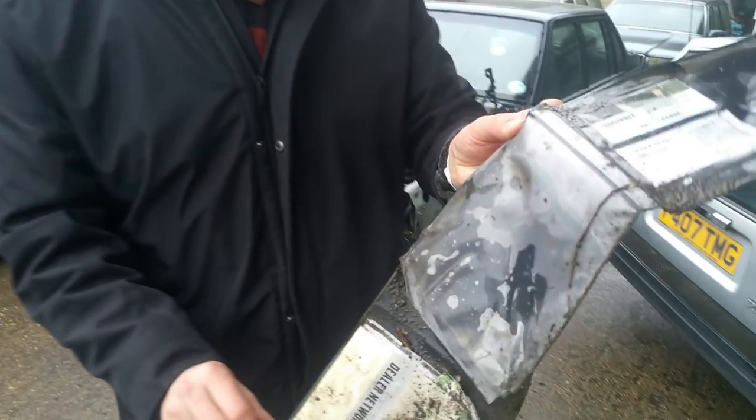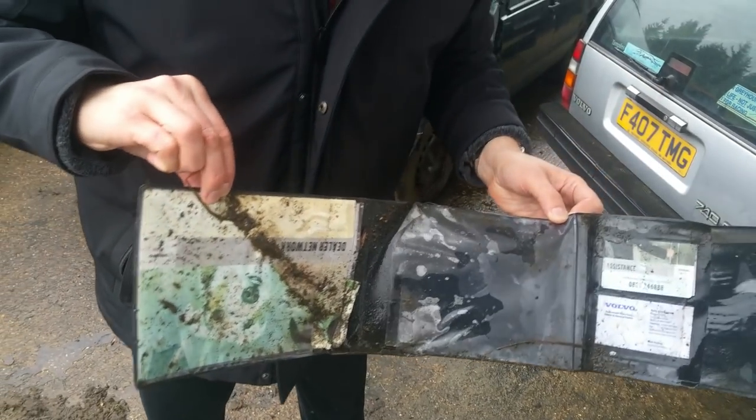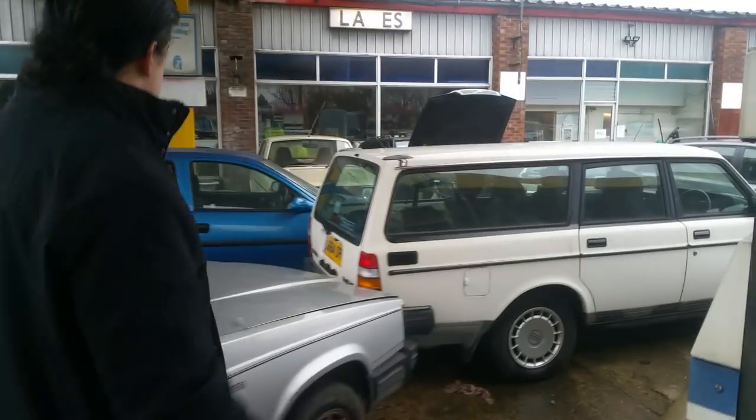I'll just show you the warranty - full service history warranty. Yes, it's a bit wet, but we'll put it through the dryer and it'll be as good as new. Look at this lovely Polar White 240 GLE.